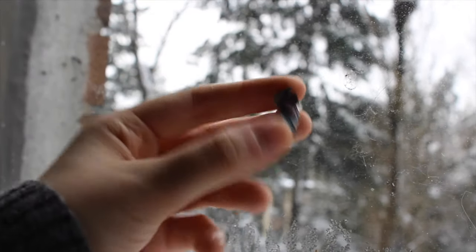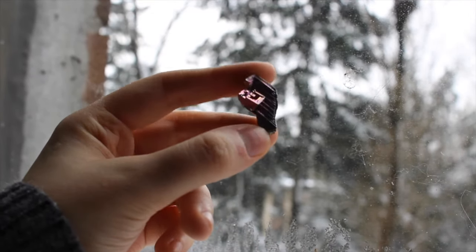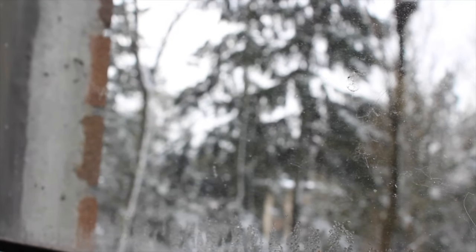This beauty is a piece of bismuth that was actually gifted to me by my best friend — so thank you, Natalie.